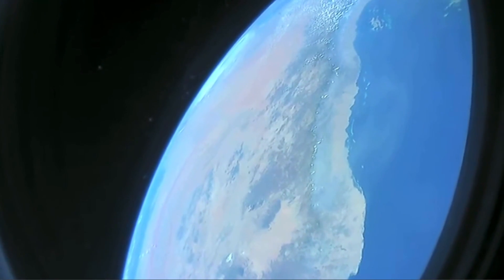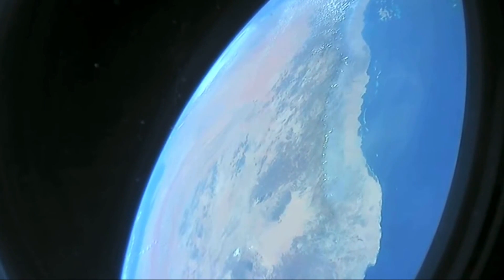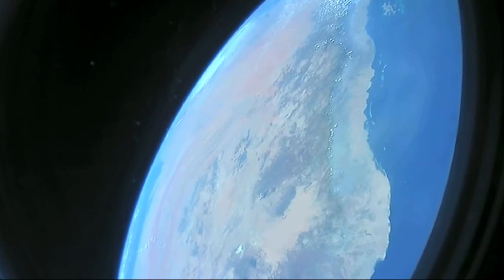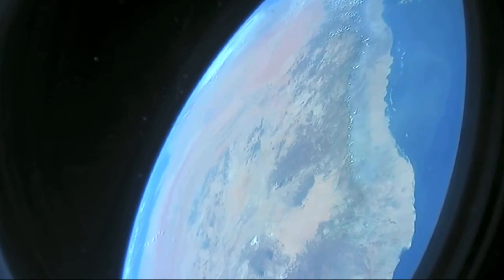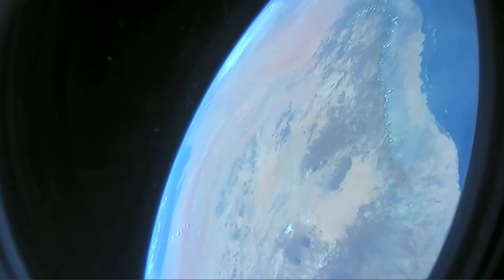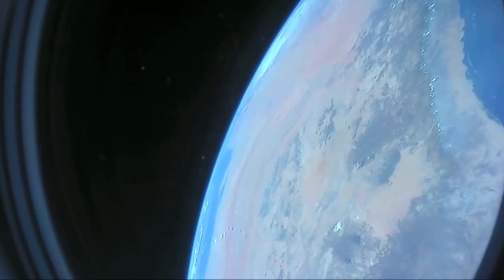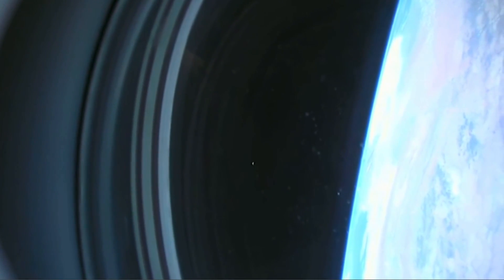Good morning everyone from Endeavor. We had a great night last night. Got a little sleep and as you can see from the video, we are just passing over Saudi Arabia in the Middle East. Beautiful day pass right now, heading northeast up towards Central Asia, then we'll work our way out over the western part of the Himalayas and all the way out over Japan into the Pacific for this particular pass.